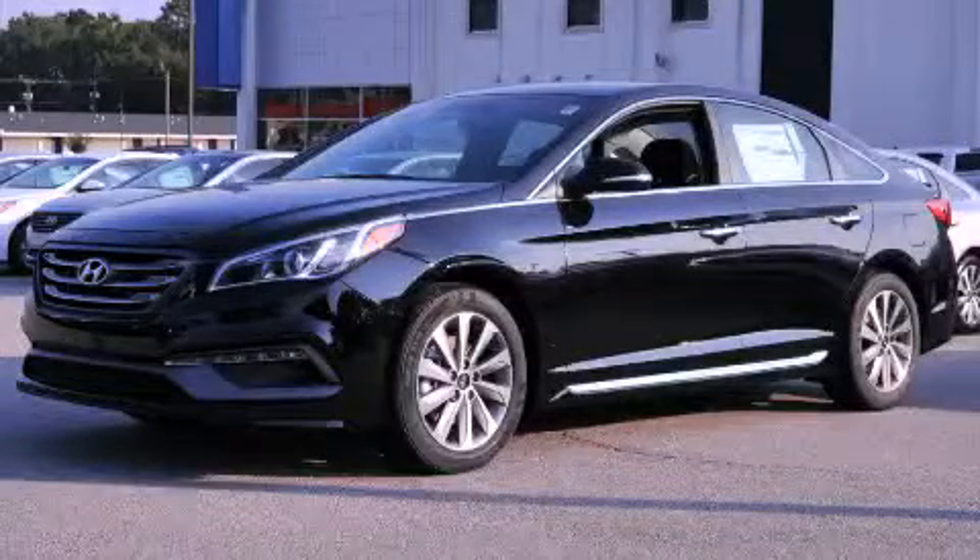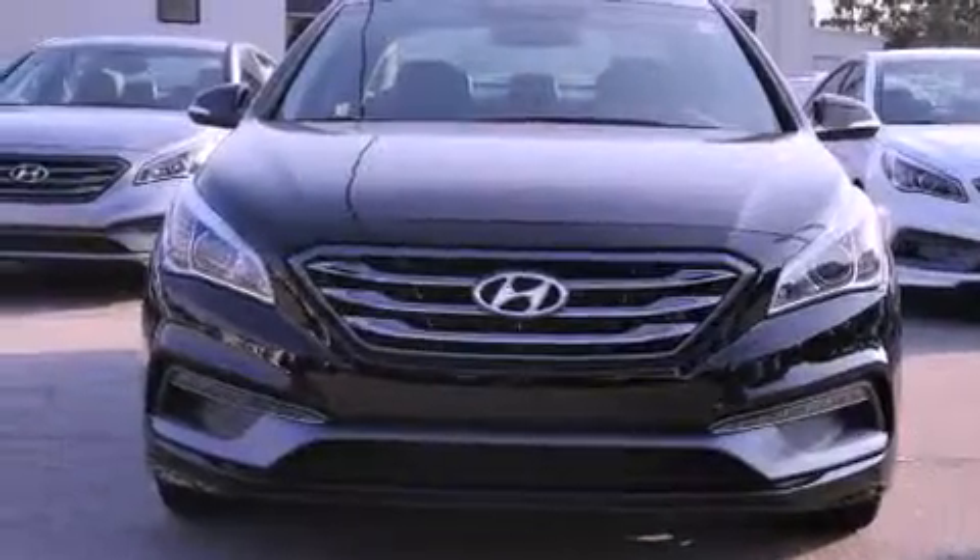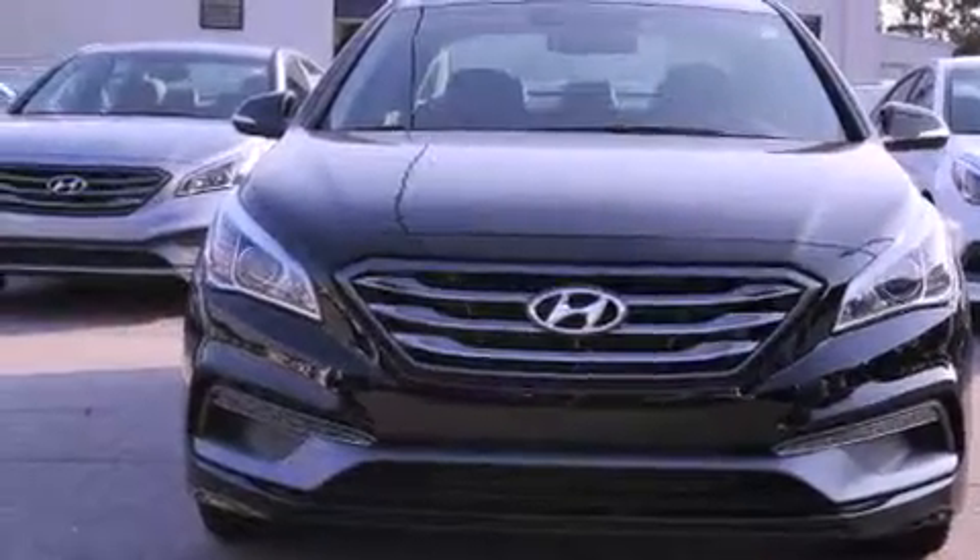This is a brand new 2015 Hyundai Sonata. It has a 2.4 liter 4-cylinder engine and an automatic transmission.